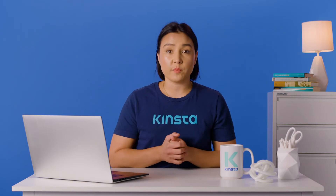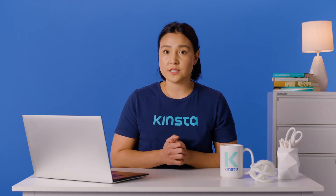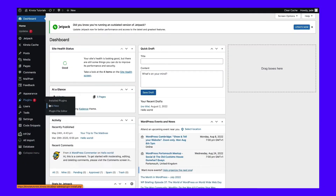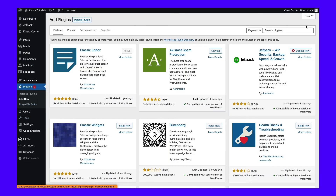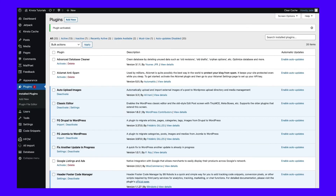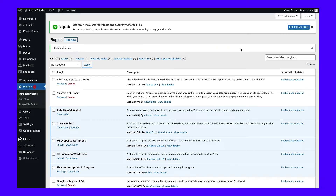Once you decide which version of the plugin to use, it's time to install it. We'll be using the free version, so to follow along, go to Plugins, then Add New, and look for the plugin using the search bar within the page. Click on Install Now and give WordPress some time to install the plugin. When it's ready, you'll see an option to activate it. Select the button, and now let's go to work on importing Drupal content into WordPress.